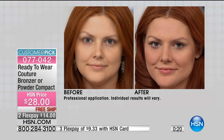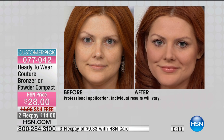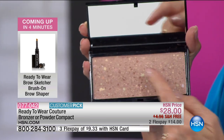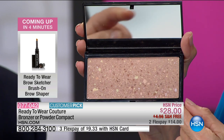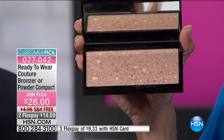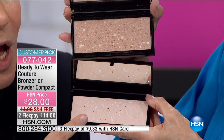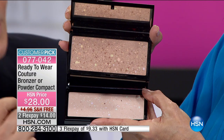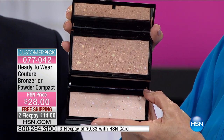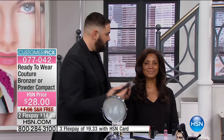It lasts all day and doesn't settle into lines and wrinkles. Look at the before and the after — this is the first airing and we have a little over 1,000. When you look at the bronzer closely and wonder what all those little colors are — those are all the corrective pigments. The yellow illuminates. This actually has 12 special pigments, and the finishing powder has eight. Each one does its magic not only when you put it on, but all the way through the day. We call it self-correcting because if you've got dark circles, ruddiness, or sallowness, we can correct it.